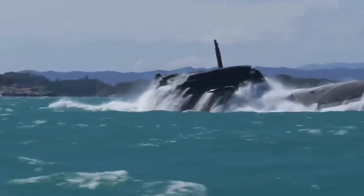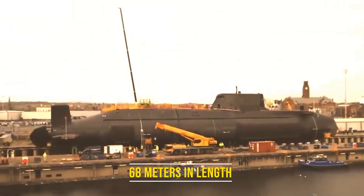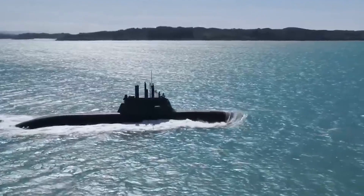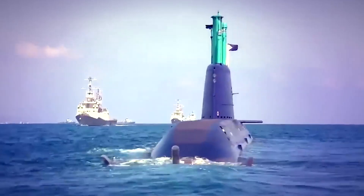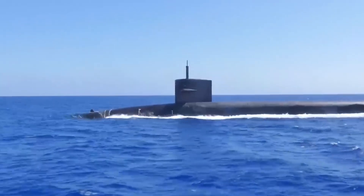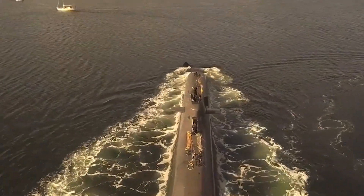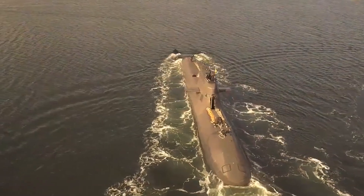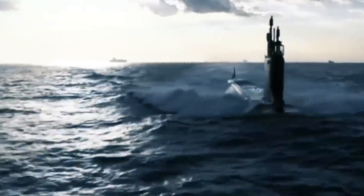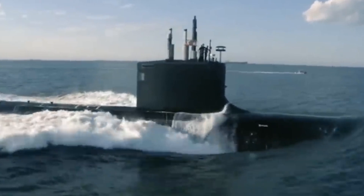Number 8: Dolphin-class submarine. The Dolphin-class submarines are the pride of the Israeli Navy, renowned for their advanced capabilities and strategic importance. These diesel-electric submarines, measuring approximately 68 meters in length, are designed for both surface and subsurface operations. Equipped with state-of-the-art sensor suites and a variety of torpedoes and missiles, they excel in a wide range of missions from intelligence-gathering to deterrence. Their compact design and advanced propulsion systems enable them to maneuver stealthily in coastal waters and conduct clandestine operations with precision. Crewed by highly skilled personnel, the Dolphin-class submarines represent a significant investment in Israel's maritime capabilities, underscoring the nation's commitment to maintaining security and sovereignty.